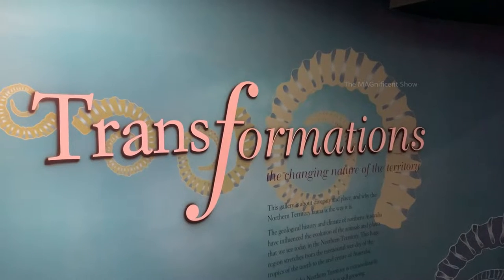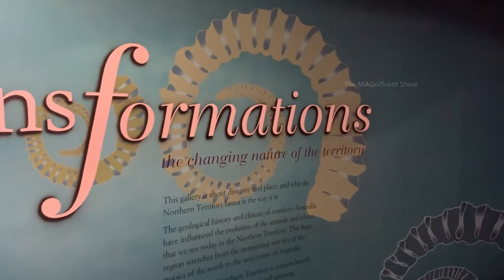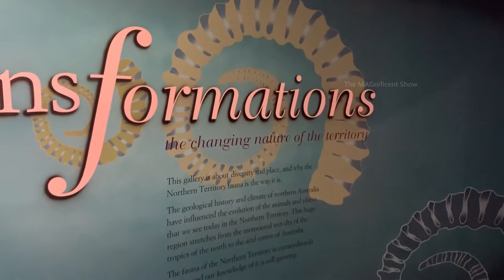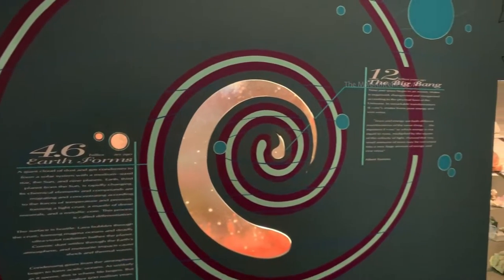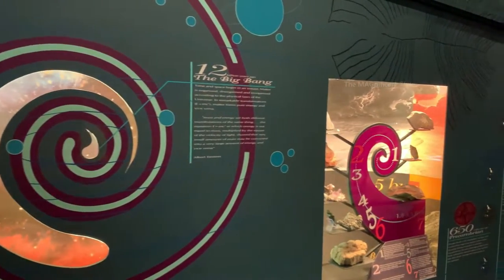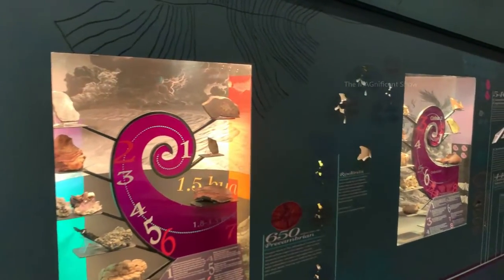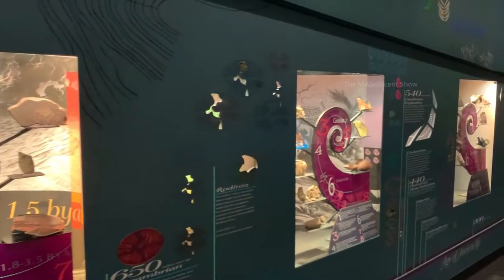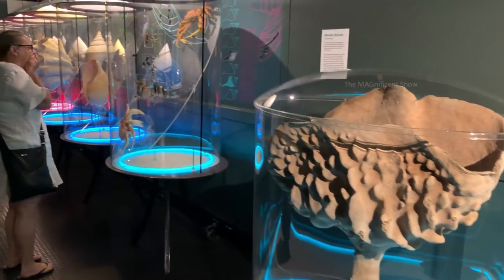The next section we are visiting is called Transformations: The Changing Nature of the Territory. Here you can see information about our Earth, the metals and minerals, and the weathering of rocks. On this side you can see arthropods.